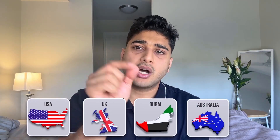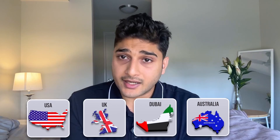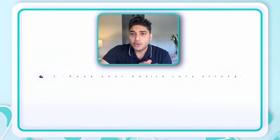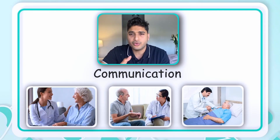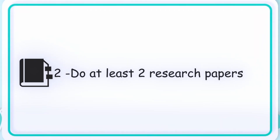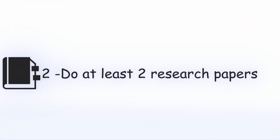Now, what can you do right now as a medical student to come to Australia? First, keep your basics very strong and improve your communication — how you talk to patients, being respectful, working on your English. Second, do at least two research papers: one as first author and one as second or third author. If you are doing two research papers during your MBBS, you are definitely going to come here as an intern.